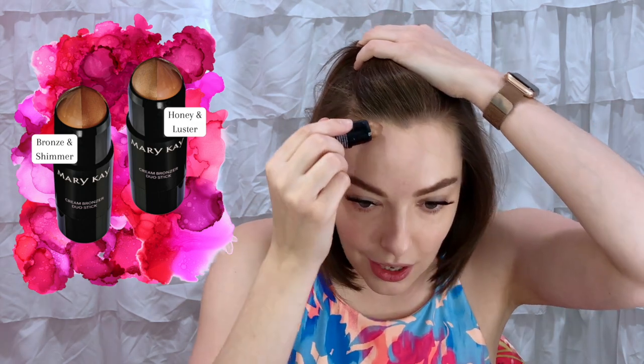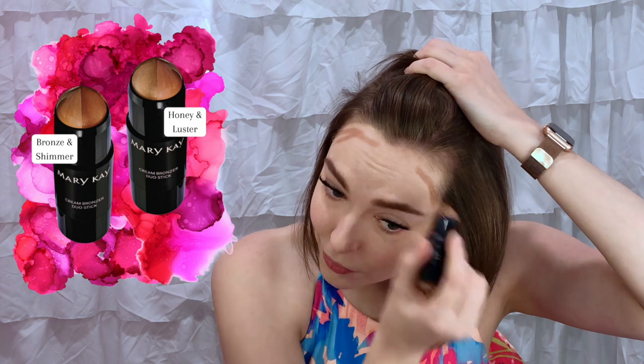I love the two new boosters — Mary Kay is just killing it in the skincare department. Before we move on, I'm going to apply some foundation and brows, then share the new bronzing sticks. I'm using the cream bronzer duo stick in honey and luster. I'll use the matte honey side on the very edges of my forehead and along the cheekbone area, and also on either sides of my nose.